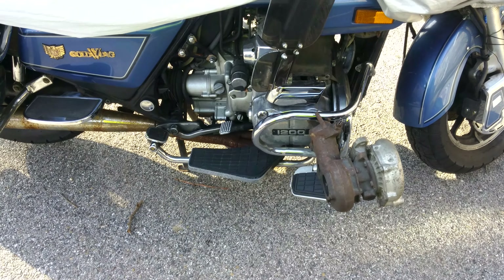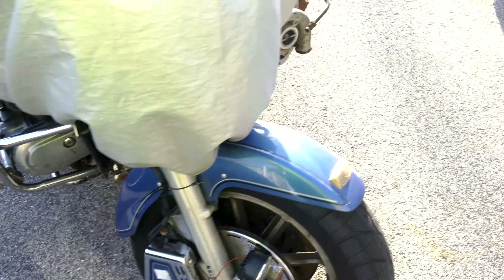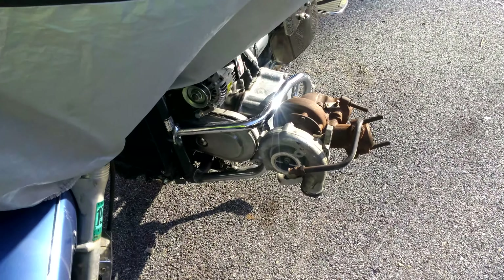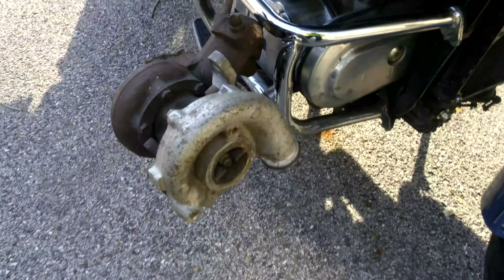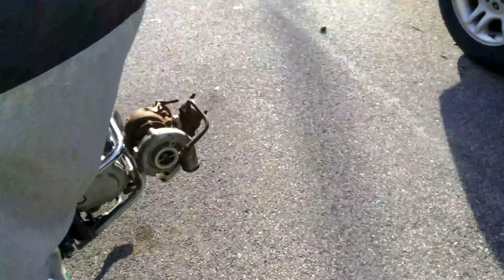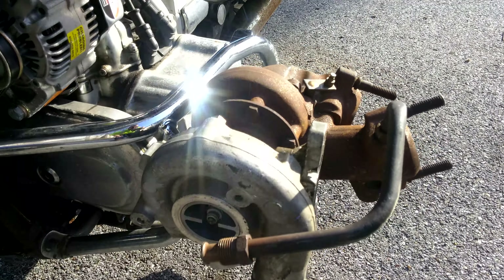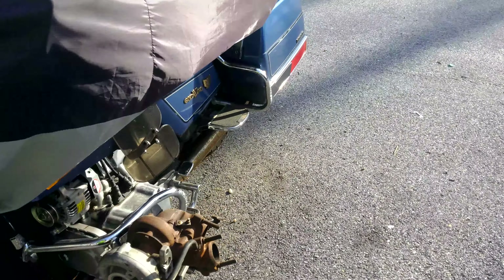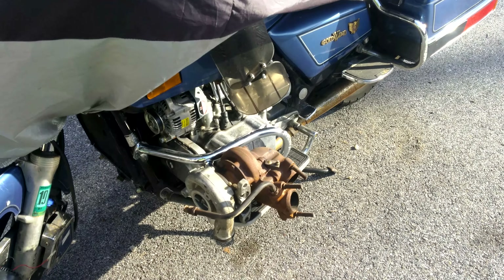Alright YouTube, twin turbo Gold Wing project. Two turbos off a Ford Mustang 2.3 liter — air research Garrett turbos. They're smaller than KO3s, so I'm going to figure out a place to mount them.